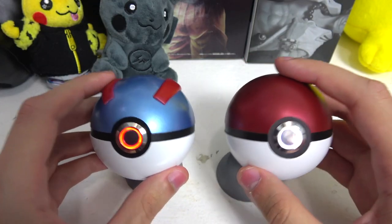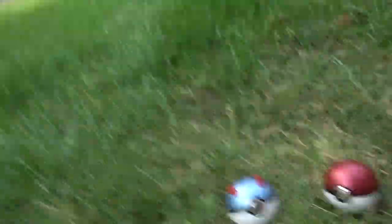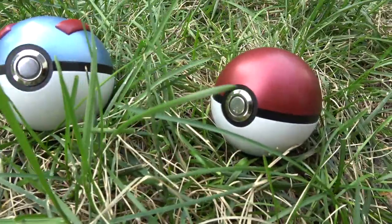Now I'm going to take these bad boys outside so you guys can see how they look outside.